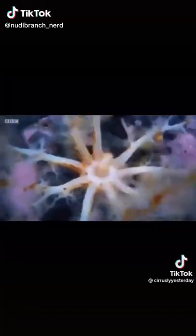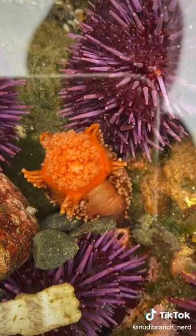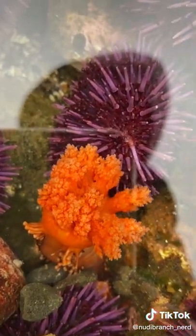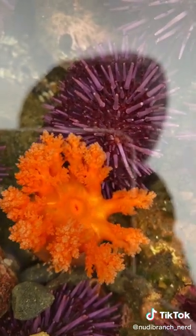A couple of people tagged me in this video, and yes, this is how sea cucumbers eat. Basically, they open up these feeding tentacles that catch food floating in the water. Then they bring those tentacles to their mouth, which is the hole in the center.